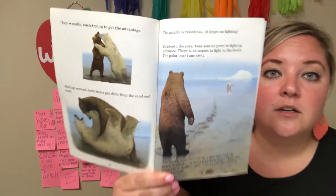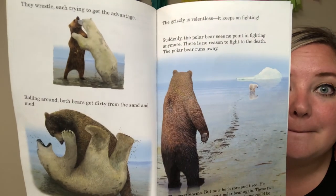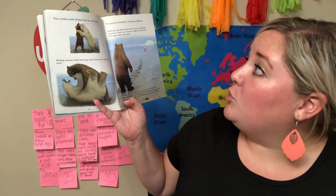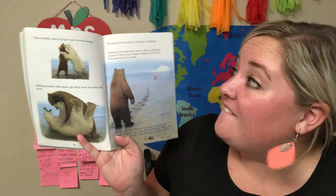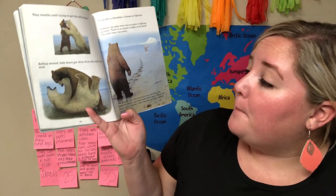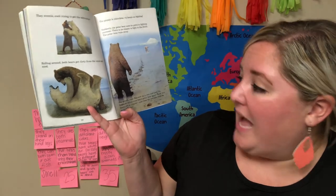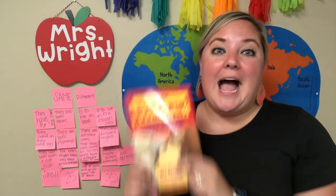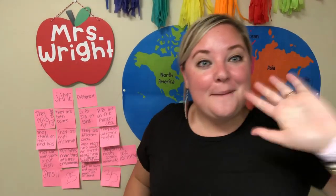Look at the picture — who does it look like is winning? They wrestle, trying to get the advantage, rolling around. Both bears get dirty from the sand and mud. The grizzly is relentless — it keeps on fighting. Suddenly the polar bear sees no point in fighting anymore and runs away. The grizzly wins! I did not see that coming. I wish we could have read the whole thing today. Bye, guys!